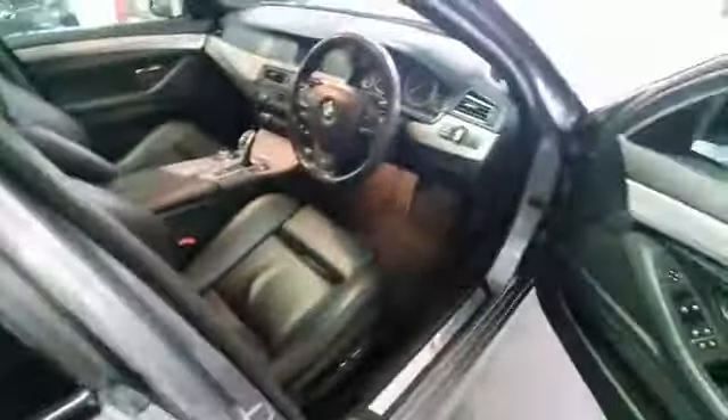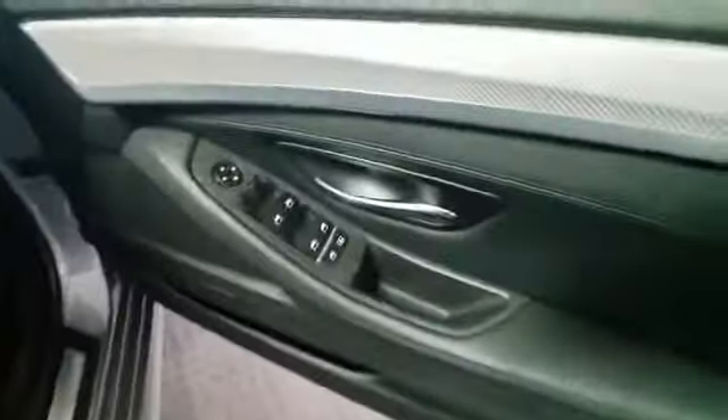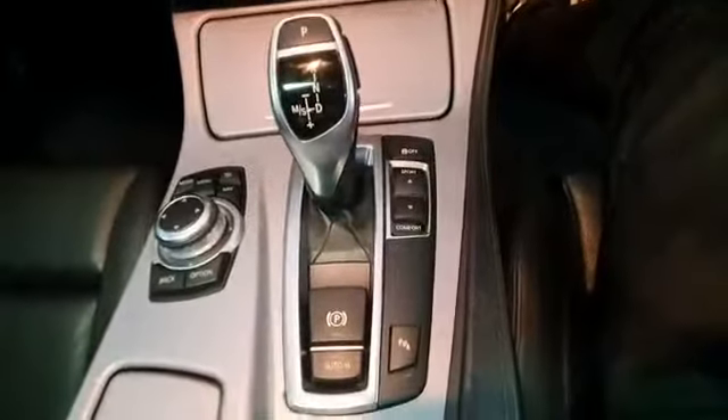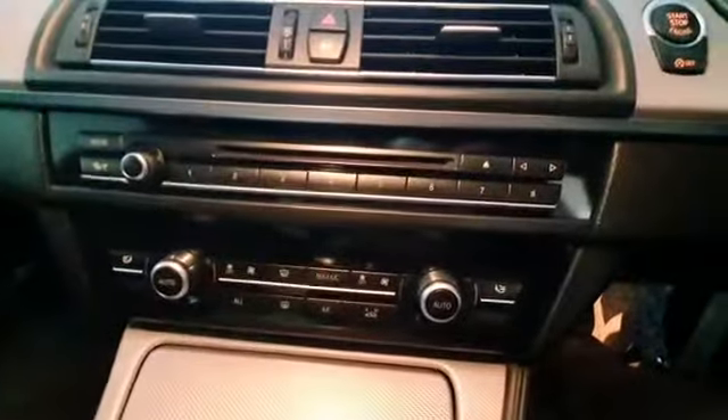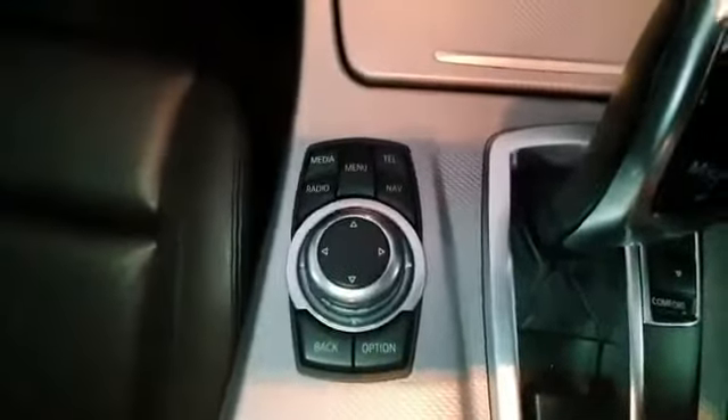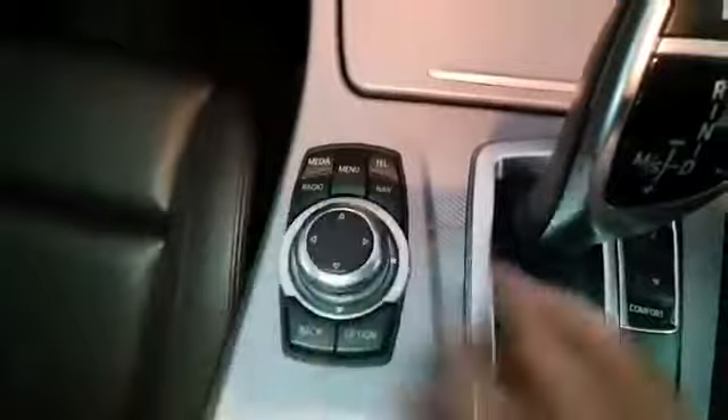Let's have a look inside. As you can see, we've got electric windows, electric seats, and a multifunctional steering wheel with the M Sport badge written on it, and an M Sport badge on the side. Inside you've got aircon, a CD player, and you can control your radio from here.